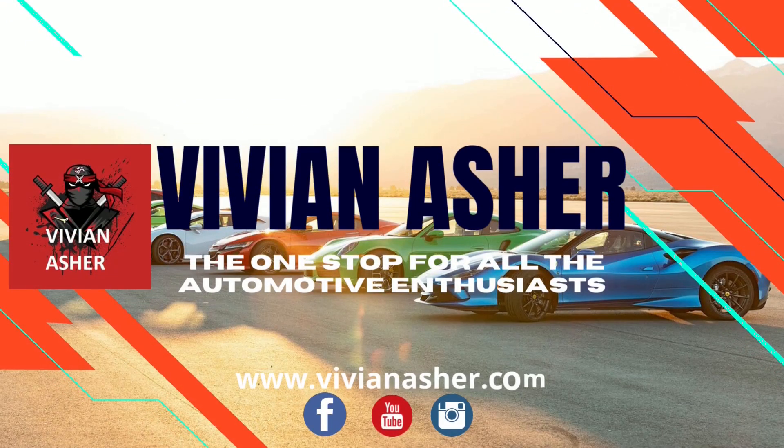Vivian Asher — the one stop for all the automotive enthusiasts. See you next time. Bye.